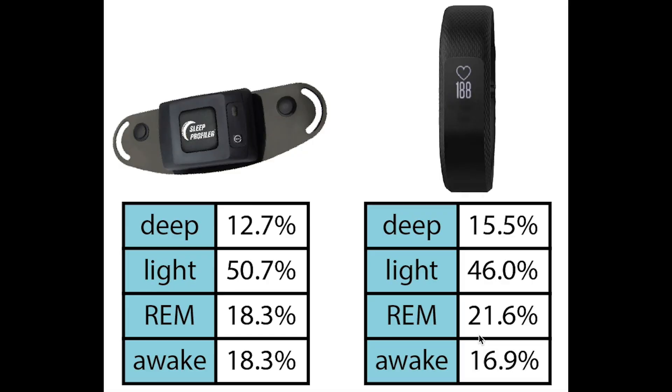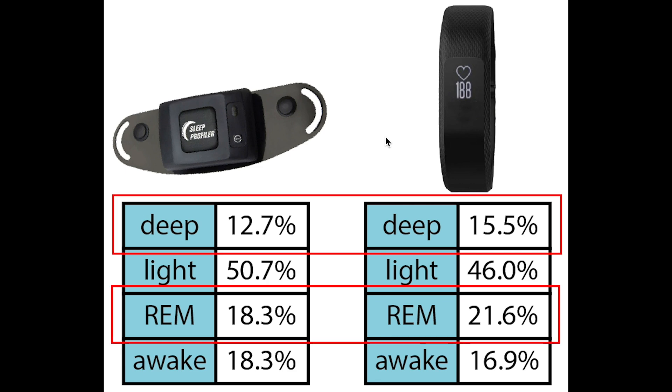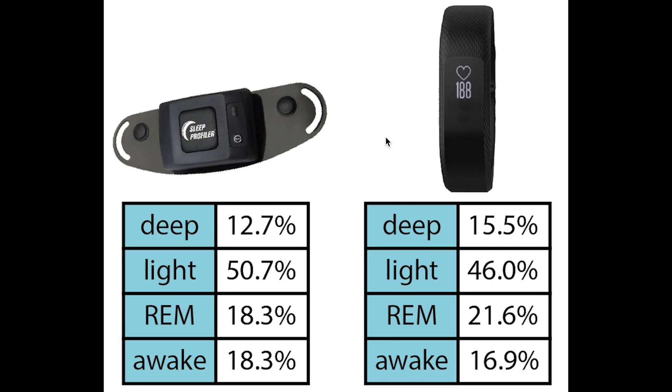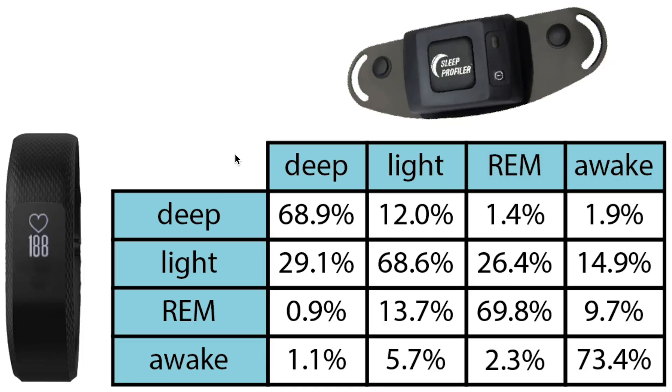Let's see what the overview statistics say about the accuracy of the Garmin sleep tracking algorithm. First, let's take a look at the total percentage of each sleep stage predicted by the EEG device on the left and the Garmin device on the right. Overall, these percentages look really good. The Garmin device predicts a little bit too much deep sleep and too much REM sleep, whereas it has too little light sleep and too little awake time. However, overall the accuracy is really good. More important even than these total percentages is checking if the Garmin predicts the correct sleep stages at the right time.